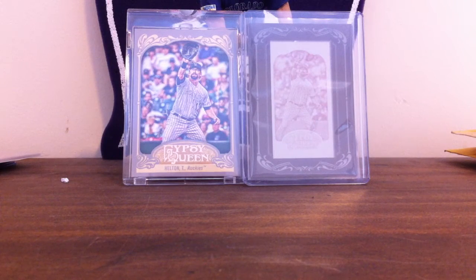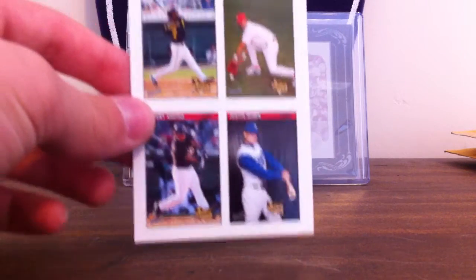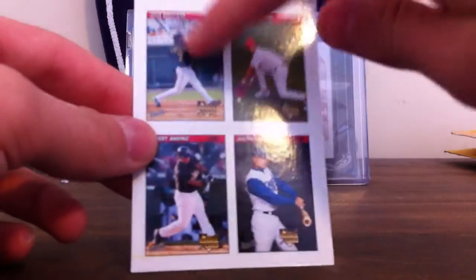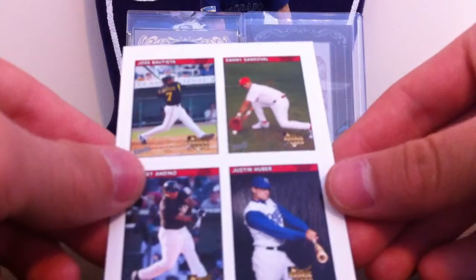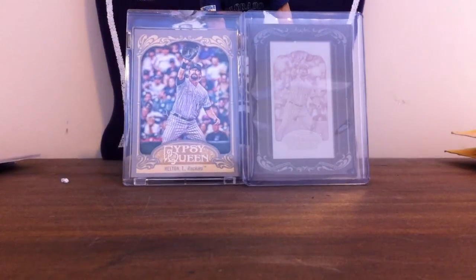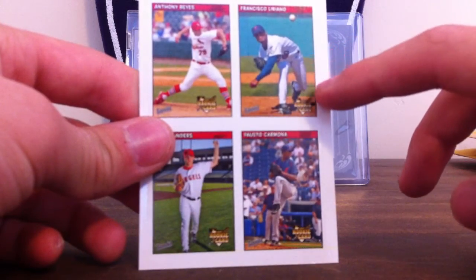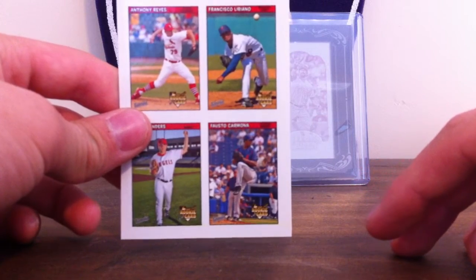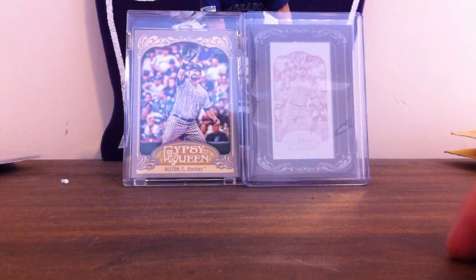They're actually stickers for 2006 Bazooka. There are like four players per card. On this one, the main guy in the top right is Jose Bautista — that's his rookie card when he was on the Pirates. And on this one we have Francisco Liriano up here, and those are the more notable ones.